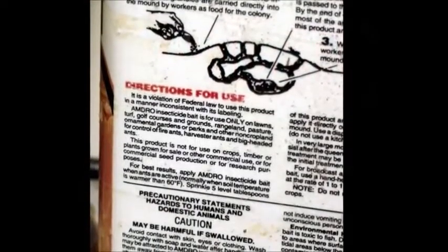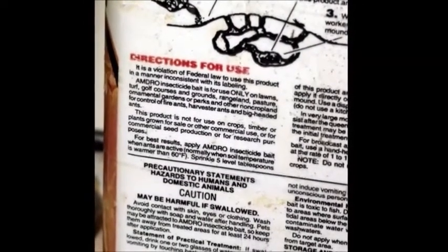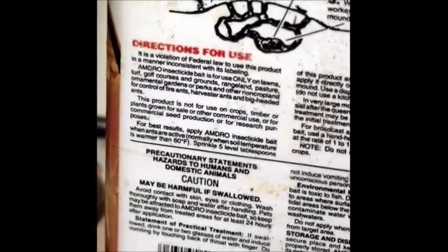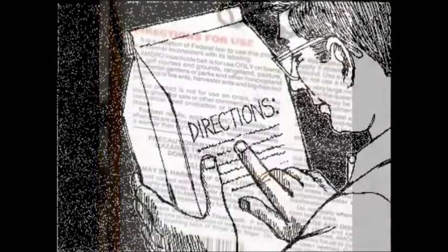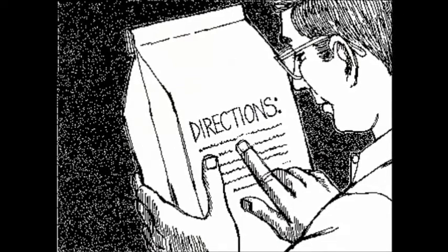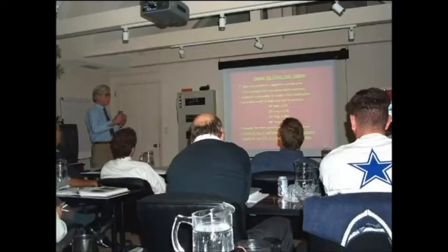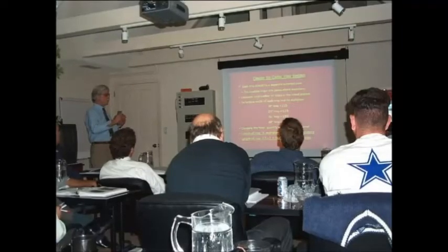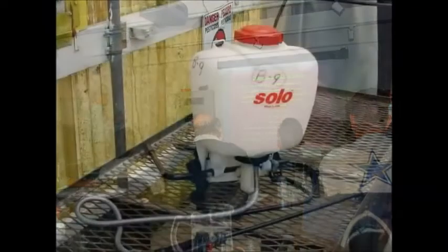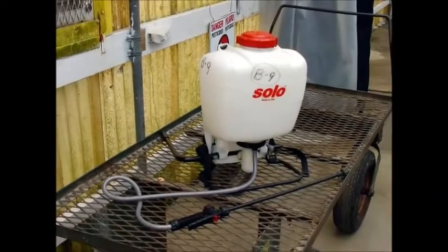The label on the pesticide container contains all the necessary information required for the safe and effective use of agricultural chemicals. Always read the label instructions before using any of these materials. Only workers that have gone through a training program may apply agricultural chemicals to greenhouse crops. Don't touch any of the chemicals or spray equipment until you've been trained.